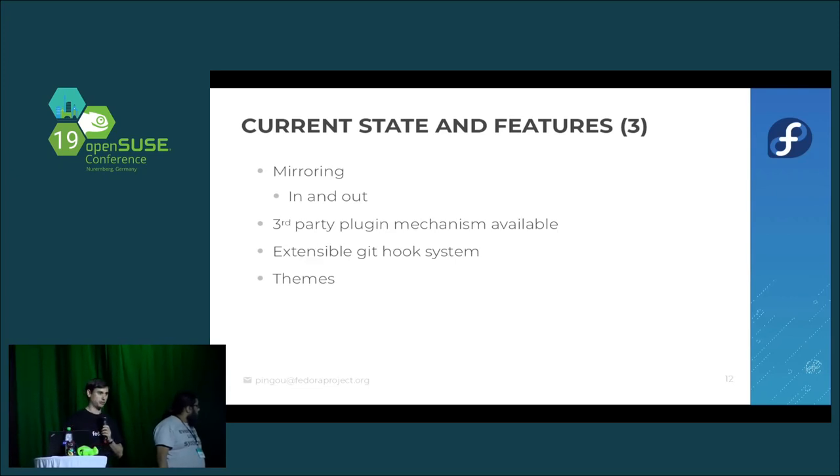We also provide mirroring — mirroring to Pagure or from Pagure. Pagure eats its own dog food: Pagure.io/pagure is the original project, but Pagure is also present on GitHub and GitLab.org. We have a third-party plugin mechanism, and we're starting to use this on the dist-git instance in Fedora to expose new endpoints that expand Pagure's use without putting dist-git-specific logic into the upstream code.